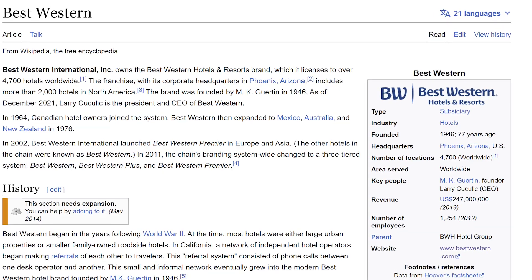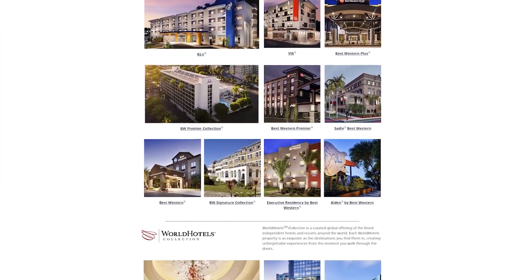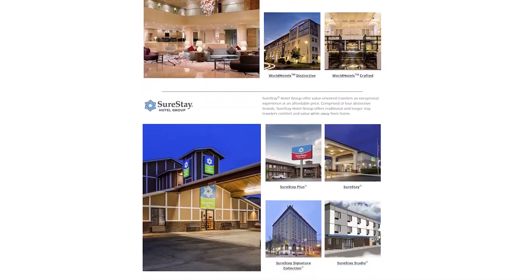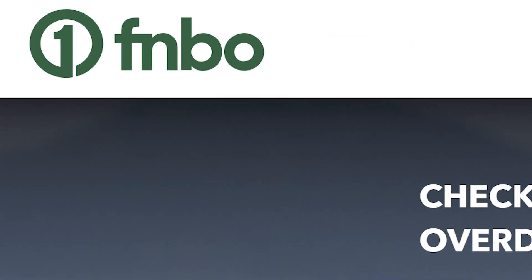Best Western was founded in 1946 and is headquartered in Phoenix, Arizona. They have 14 hotel brands under their umbrella of 4,700 plus hotels worldwide, with 2,000 plus of them being in North America. They offer two credit card options — one with an annual fee and one without — and they're issued by FNBO, the First National Bank of Omaha.